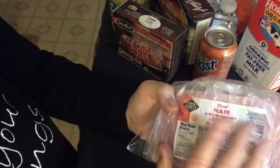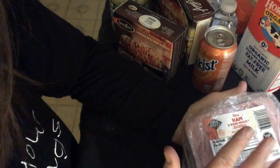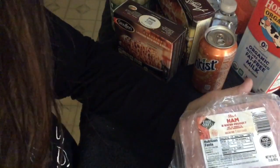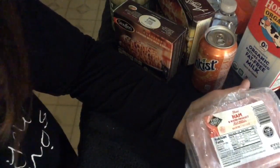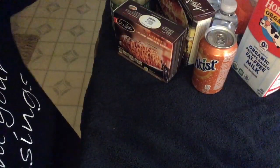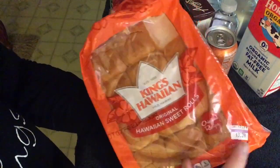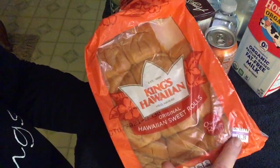First treat is their Smart and Final brand of ham. We had wanted really thick ham steaks but they were out of them, so we ended up with this. It's okay, I'm not crazy about this store brand — it was like three bucks and change. And we used these Hawaiian King rolls, which were three dollars and change, three thirty-nine to be exact.